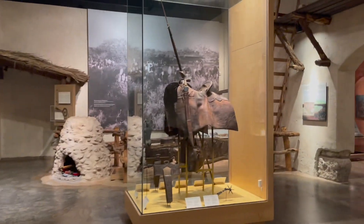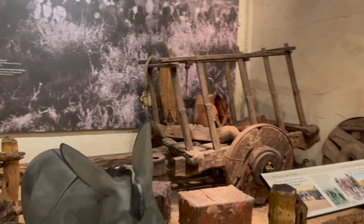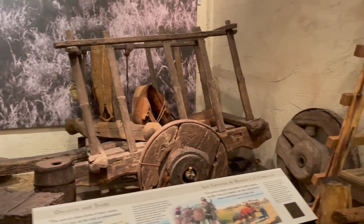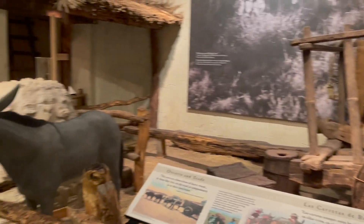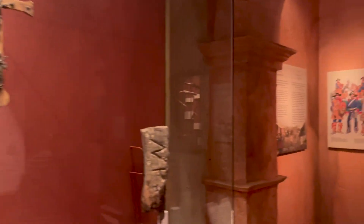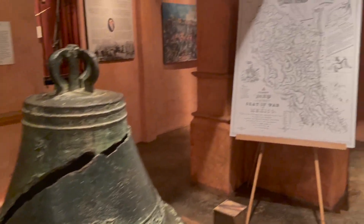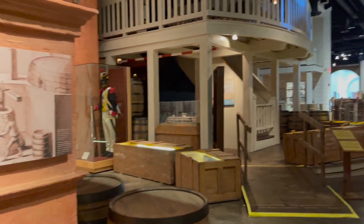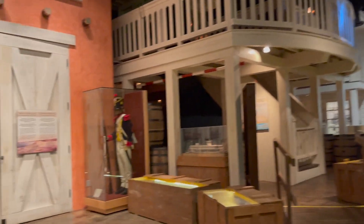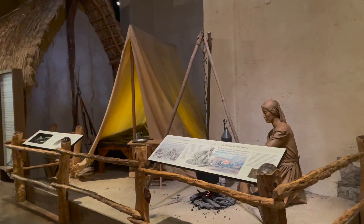You get to see some of the weapons that they had, which gave them an advantage over the natives, and you get to see the religion they were trying to bring. Then when they start settling, you get to see some of the artifacts from back then and see how they tried making their haciendas and little villages to try to make a foothold here in Texas — to try to make it part of New Spain, which was Mexico.